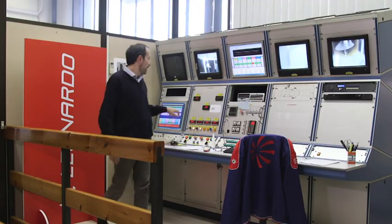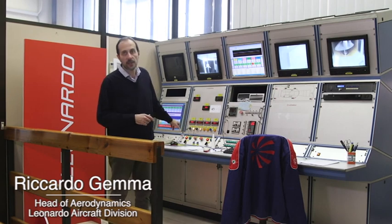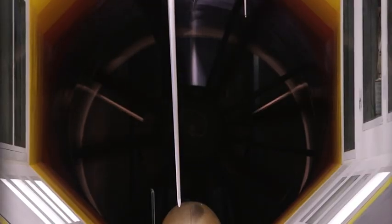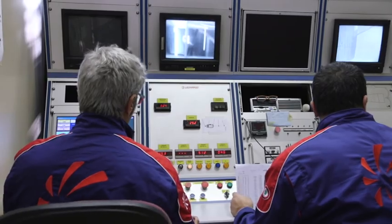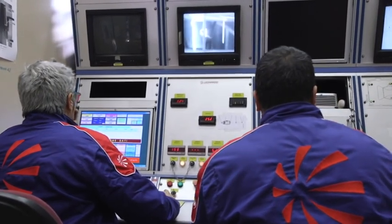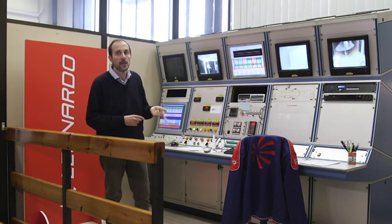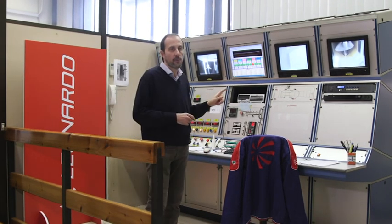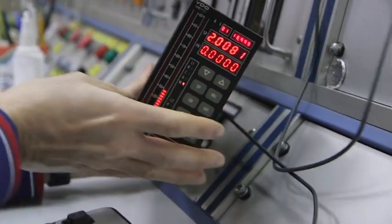Behind me you can see the control panel of the wind tunnel. Through these buttons you can turn on the tunnel's motor and adjust the testing speed. You can check on the monitor what happens to the model to make sure there are no damages caused by the airflow. Once the test is finished, all the data are sent through a computerized system to a specific database where they will be analyzed and re-elaborated. This way we can study what would happen to the real size model of the airplane.